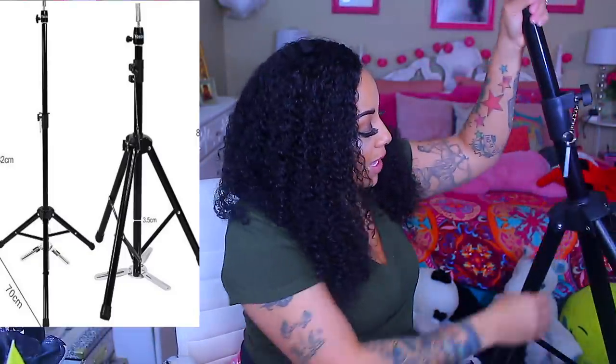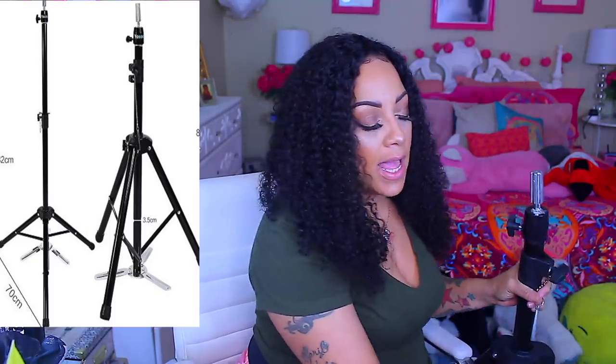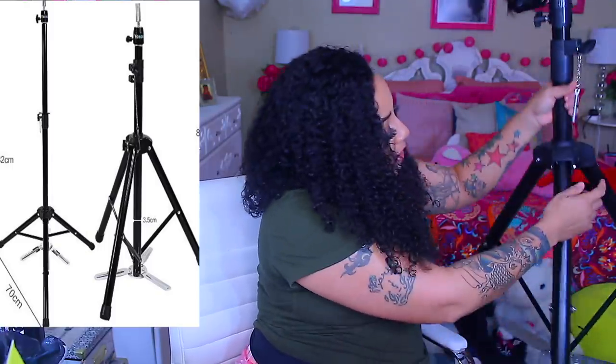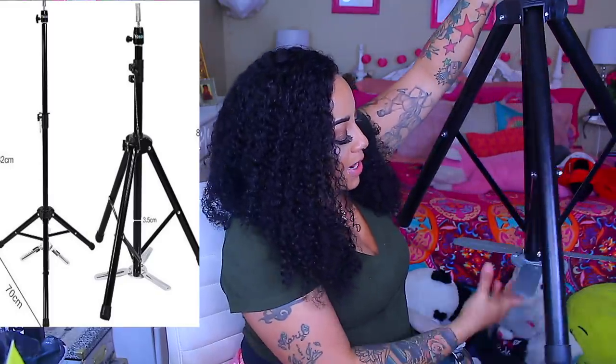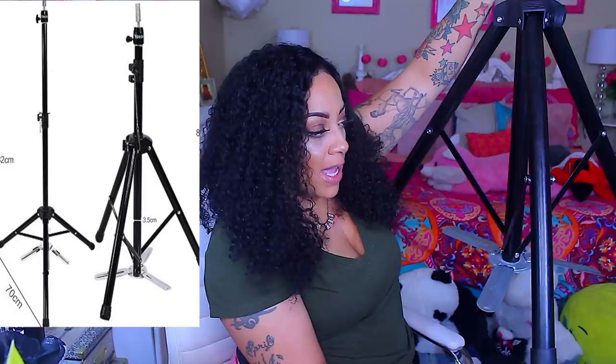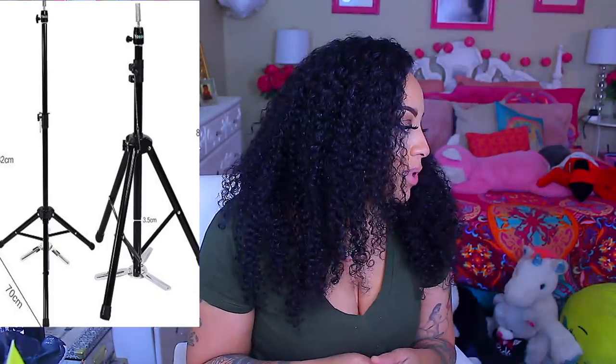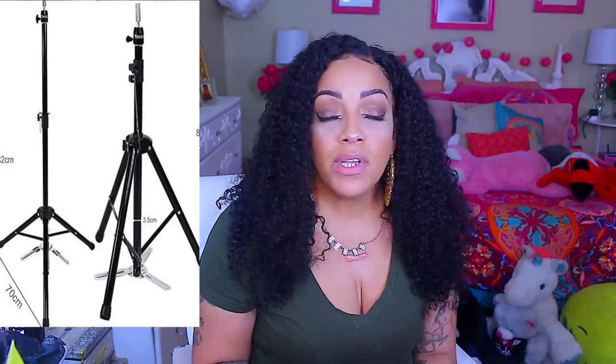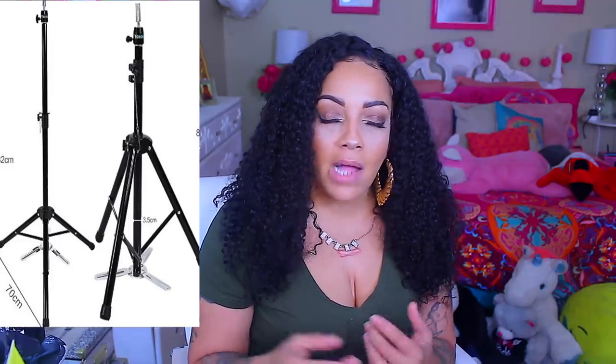I wanted a tripod for my wigs because what you see my wigs on in videos is actually a light stand, not a real mannequin tripod. There are so many to choose from on Amazon — I just read the reviews before I buy. This is the tripod I got. The portion where you attach the head is made of metal and you can swivel it in different angles. At the base there are metal feet so it doesn't tilt. It took about two weeks to come since it wasn't through Prime. There was one I wanted for $57 that got four stars, but this one got five stars and was cheaper — I'll link both below.